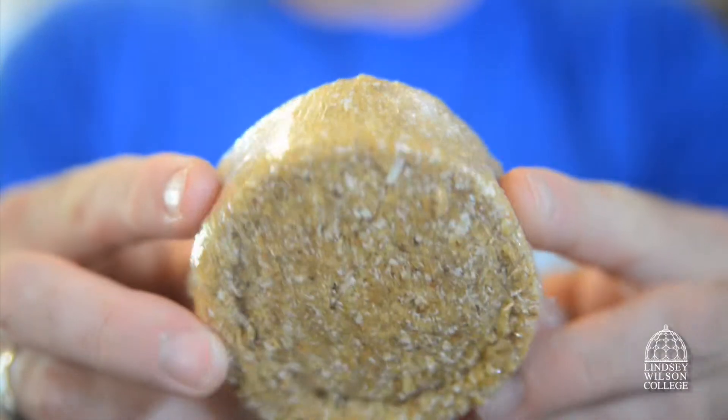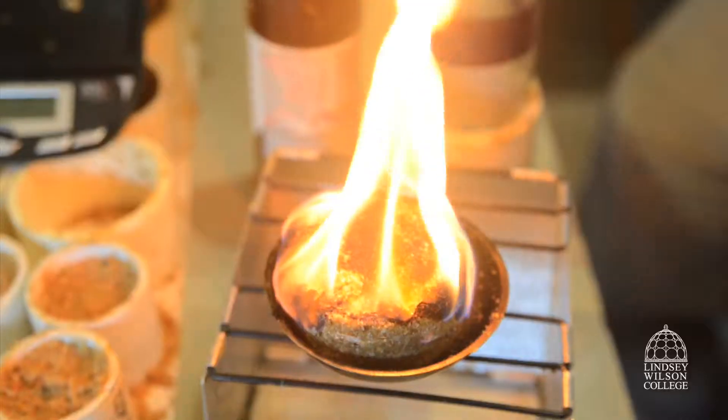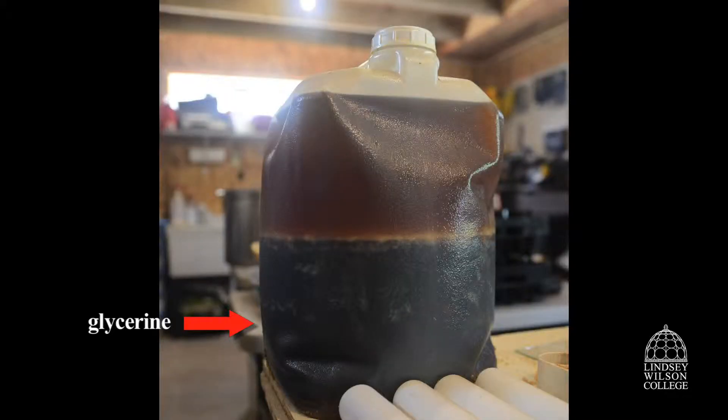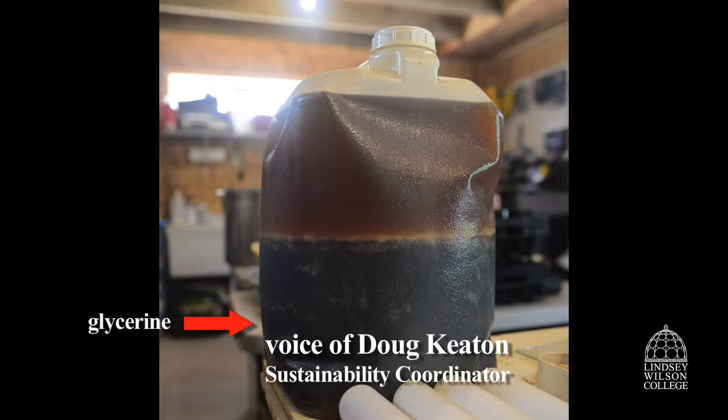Keaton discovered a way to create a new product called the BioFire Starting Burger by using byproducts — that is, the glycerin fallout from processing waste vegetable oil and making diesel fuel.